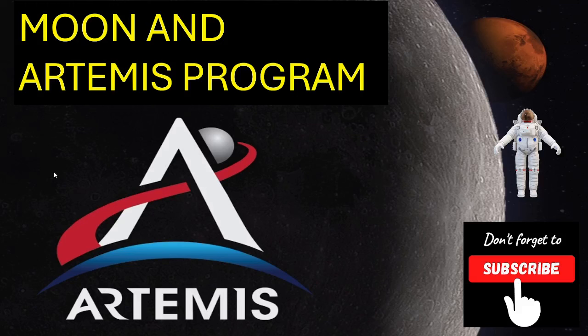Welcome back. Today we will talk about the moon base and the Artemis program. The Artemis program is intended to re-establish a human presence on the moon since the Apollo 17 moon mission in 1972. The program's stated long-term goal is to establish a permanent base on the moon to facilitate human missions to Mars.